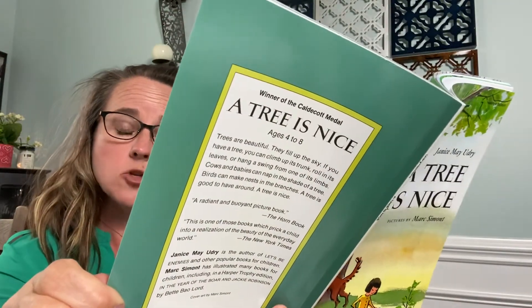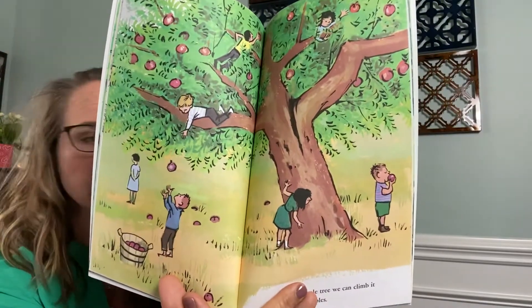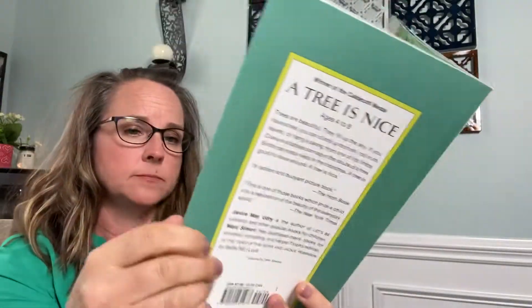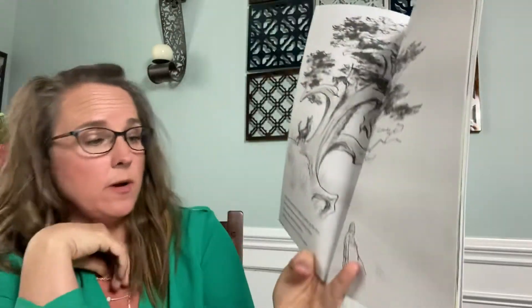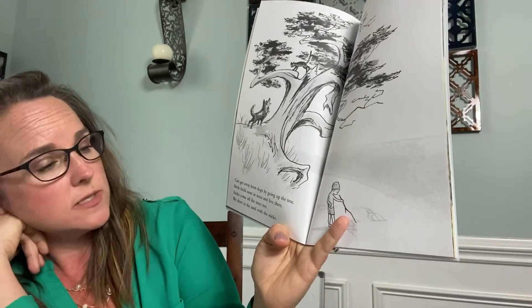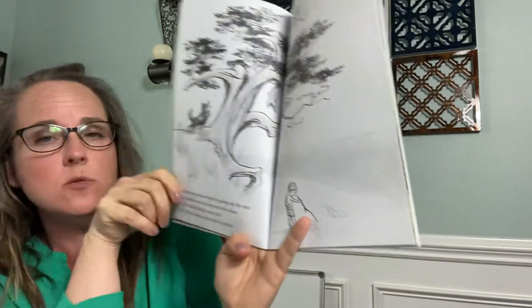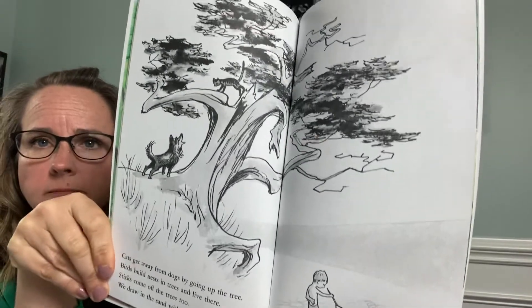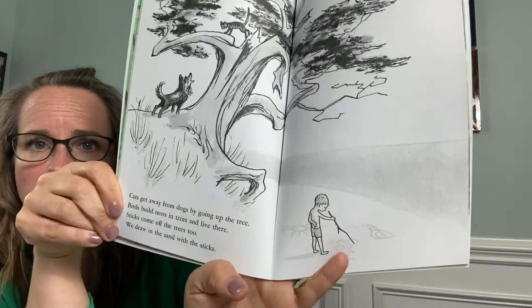If it is an apple tree, we can climb it to pick the apples. Cats get away from dogs by going up a tree. Birds build nests in trees and live there. Sticks come off the trees too. We draw in the sand with the sticks. You can spot the dog and the cat and him drawing in the sand.